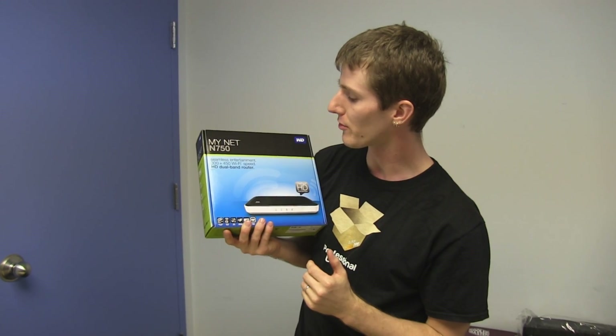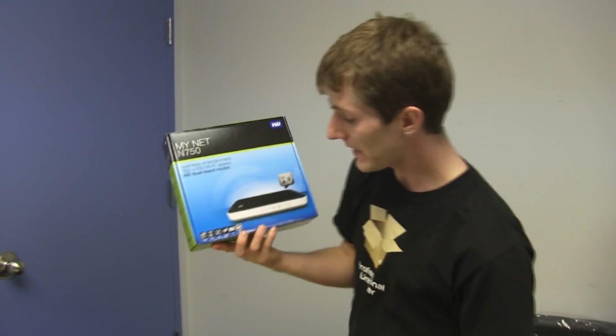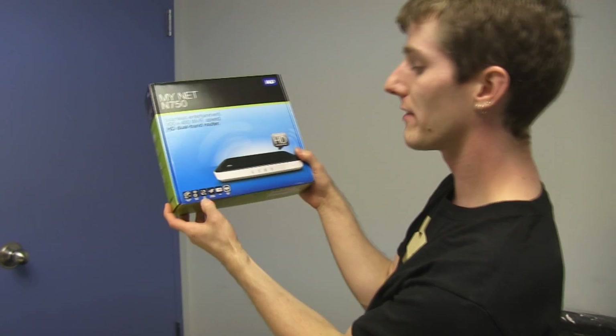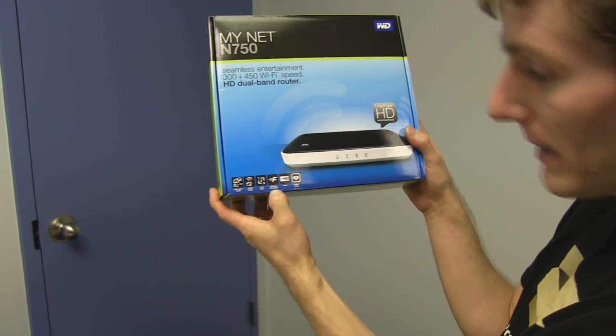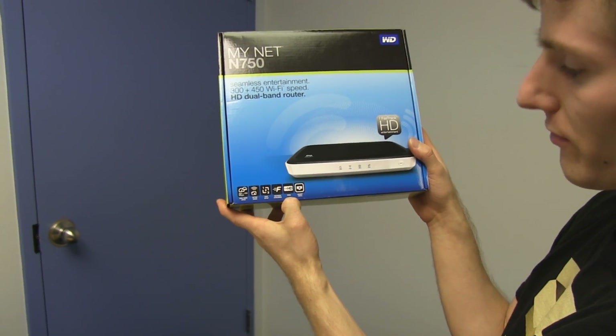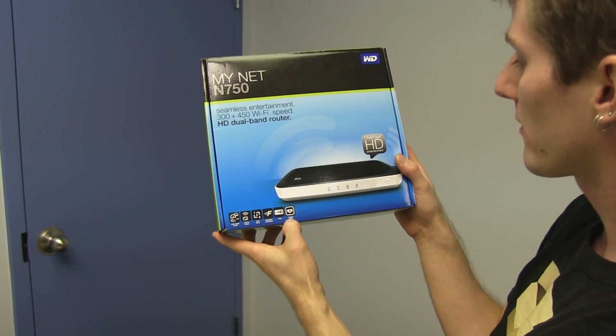The N900 has two 450 megabit per second streams. The N750 also has gigabit ports, better range than the N600, easy setup, fast track streaming — which I'll go over in a moment — and supports full HD, which is better given it has gigabit and N750 speeds. It has four gigabit ports.